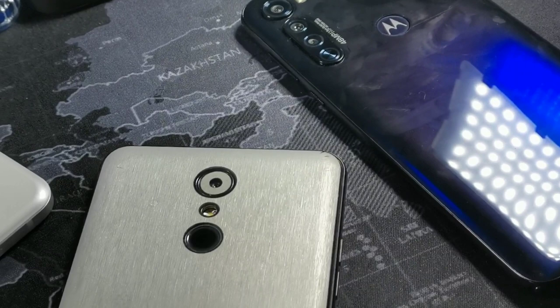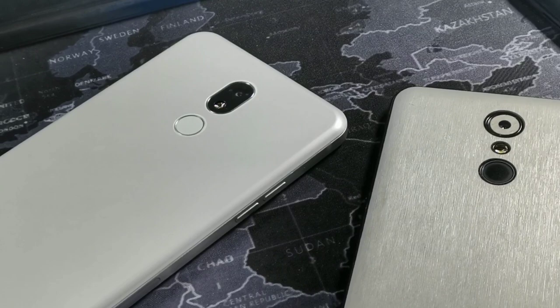Hey, what's going on guys, it's your boy Serrano. Welcome back to another video. Today we're going to be talking about the LG Stylo 4 versus the LG Stylo 5, and a little bit of the Moto G Stylus.